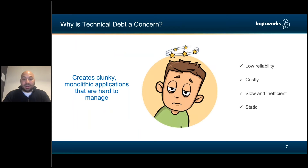Why is this concerning? You're just surrounded by technical debt — it's so clunky you can't make the changes you need to make. It's slow and inefficient, you can't really do your job, and it completely slows your growth.